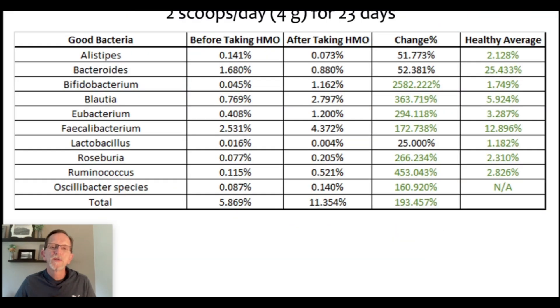Here is the same result in chart form, and here's a remarkable thing: this consumer only took HMO for 23 days. So all those increases happened after only about three weeks, at two scoops per day, or four grams per day. And you see there in the bifidobacterium line: a 2,582% increase.